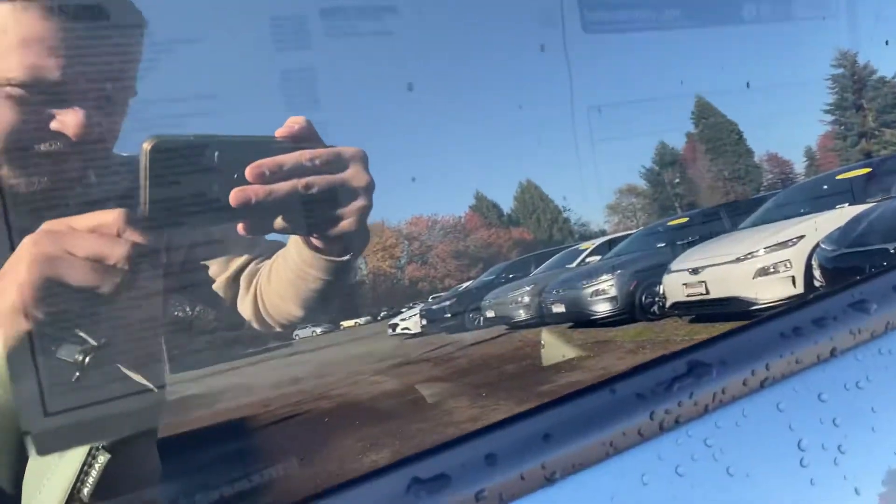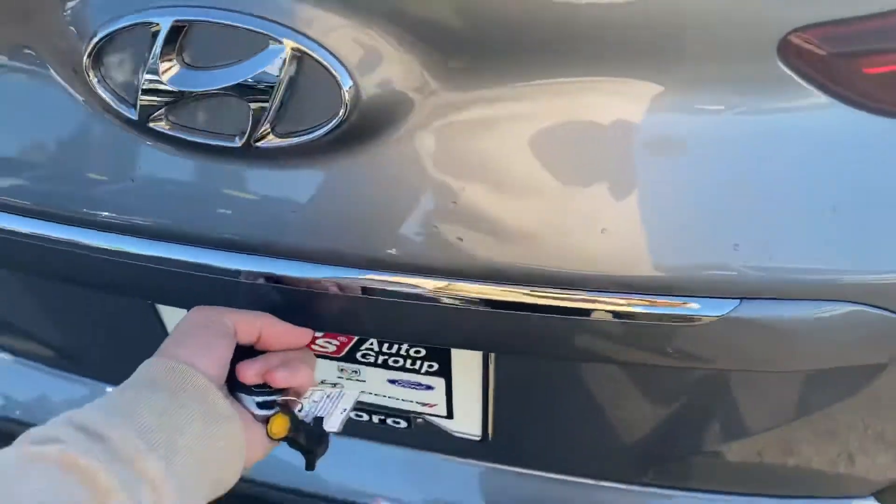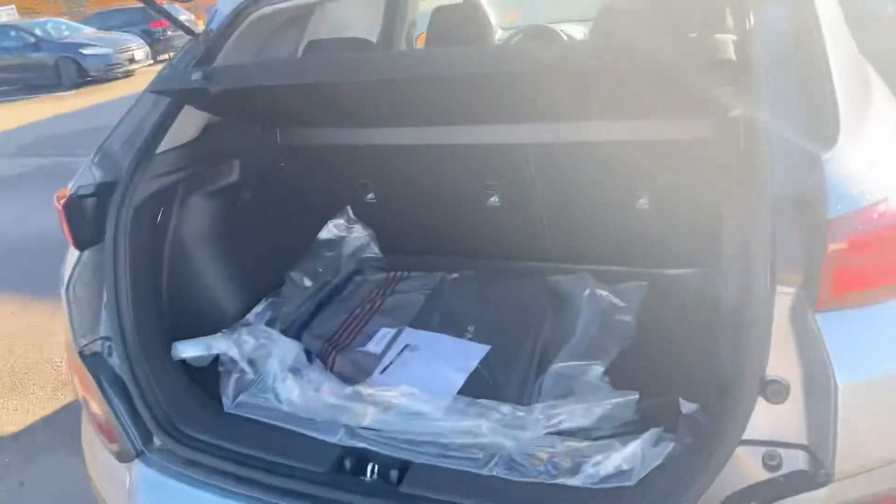I don't know if you can see it, but there's the window sticker. Making our way to the back to give you a good idea of the trunk space.